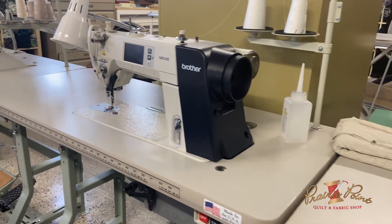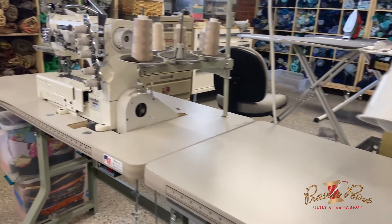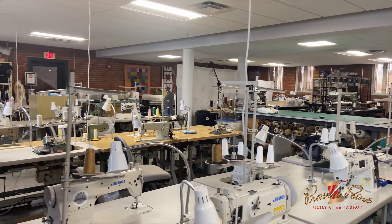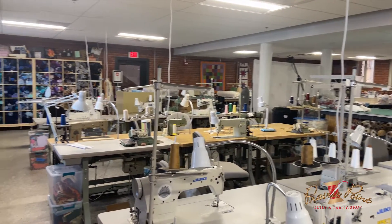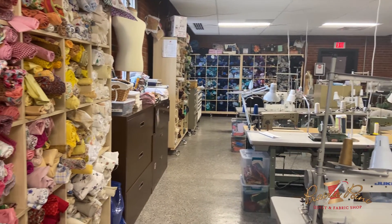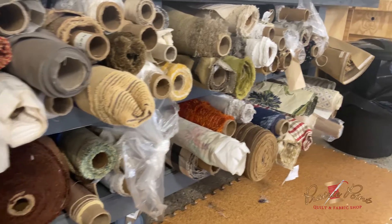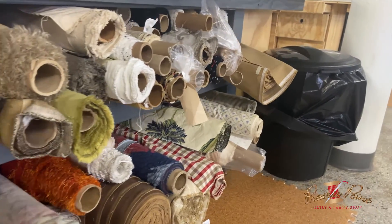We have the industrial sewing machines area, where we teach people to use industrial sergers, straight needles, cover stitches, and blind hemmers — probably the most popular machines used in the manufacturing industry. On that side of the room we teach production sewing and batch sewing for people who do manufacturing.